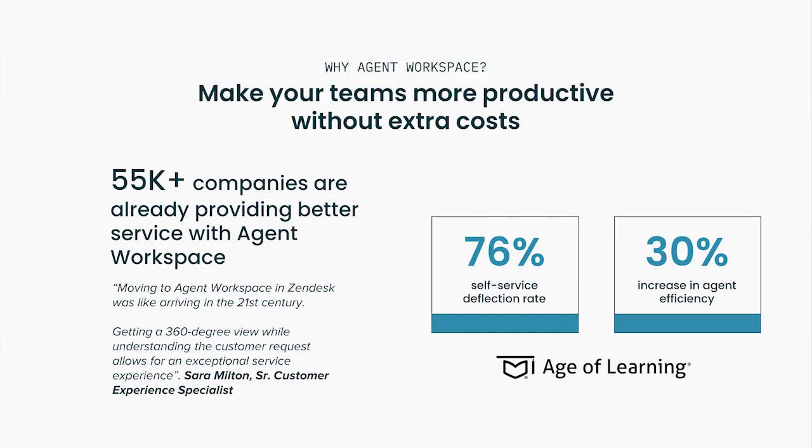Tens of thousands of Zendesk customers are already providing better service with Agent Workspace. Our customer, the leading education technology innovator and creator of the widely popular ABC Mouse online learning program, wanted to deliver the best experience possible to its global audience with less friction and more personalization. Moving to the Zendesk suite and Agent Workspace helped the team provide more conversational interactions, deflect common questions, and improve agent experience while increasing efficiency. Now let's dive into some of the best practices that can be easily implemented across your operations to ensure you deliver exceptional customer service.